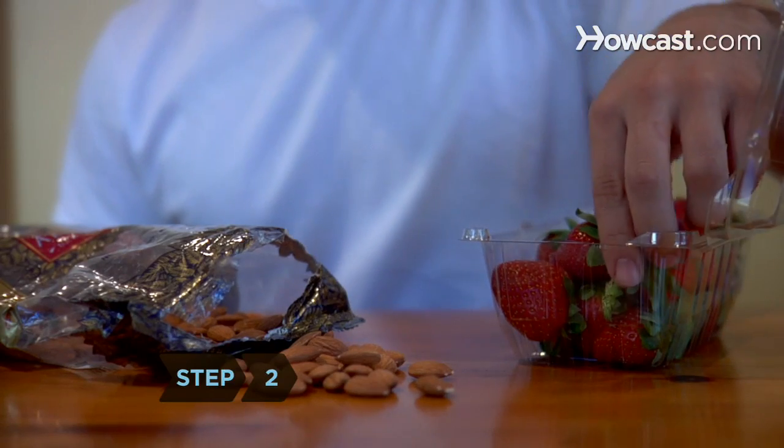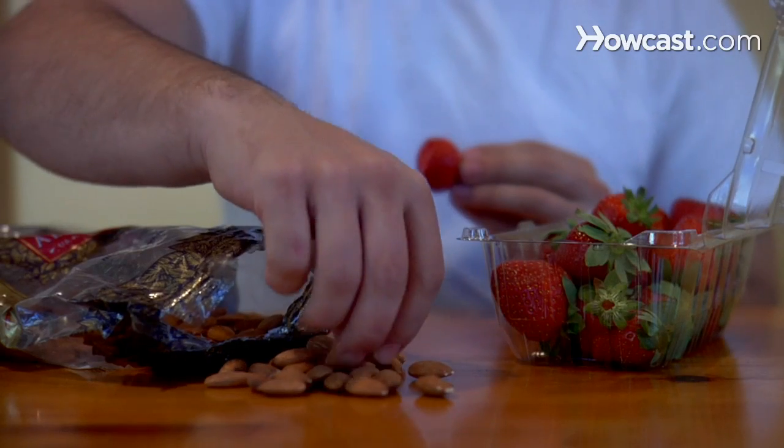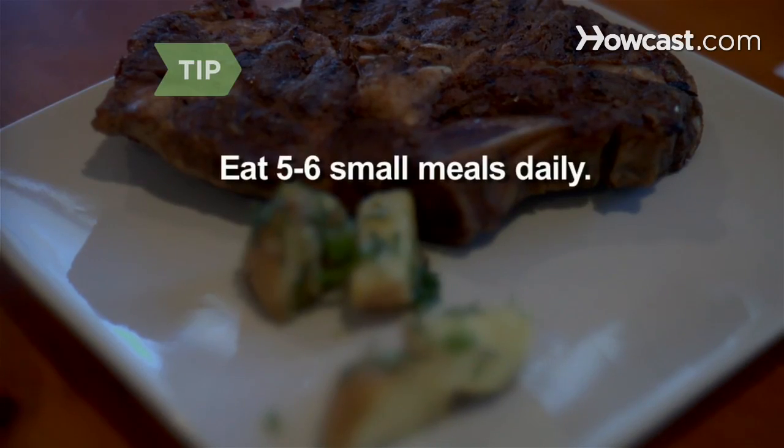Step 2. Eat a balanced diet that includes fruits, vegetables, lean meats, beans, nuts, and whole grains. Eat 5 to 6 small meals throughout the day.